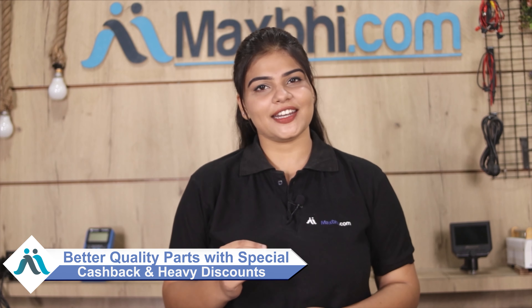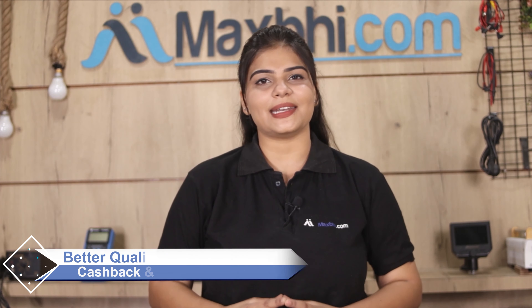So don't wait — order now and get special cashback and heavy discounts. MaxP.com provides extra cashback and quality parts, ensuring you get the best value for your phone repair needs.